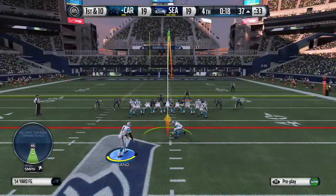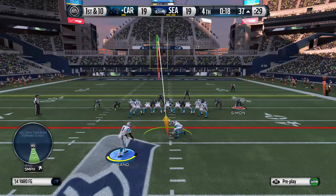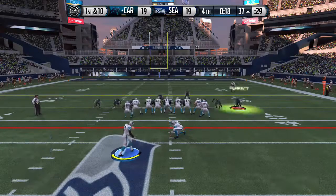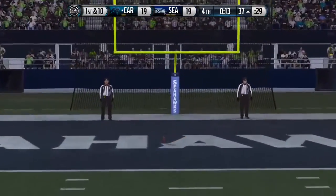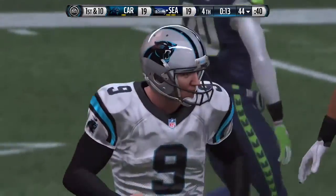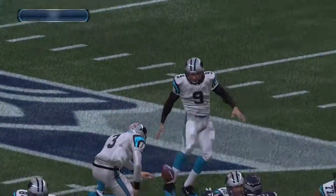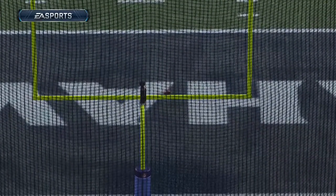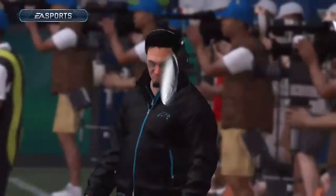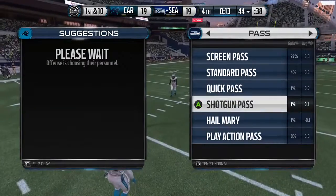The Panthers can go ahead here in the fourth with this field goal. The offense needed to make that long field goal to take the lead, but it's not to be here in the late stages. Long field goals are not automatic — we see kickers miss them from time to time. But the defense now: can they step up, do their job, and get the ball back for the offense one more time?